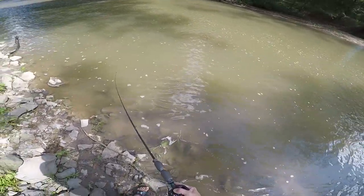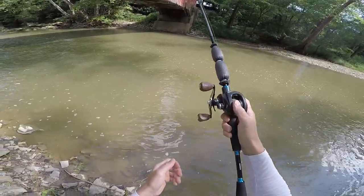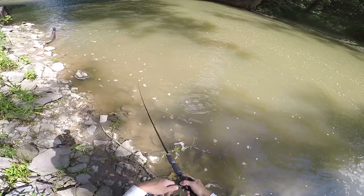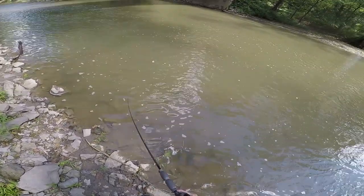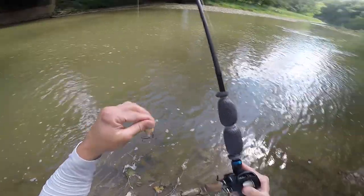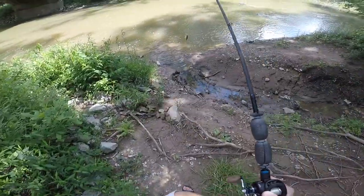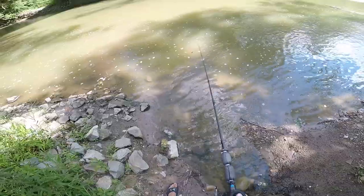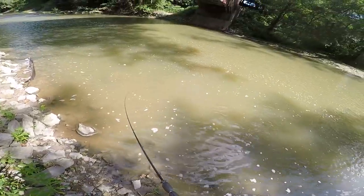I might cheat and go back to my car to get a square bill in a different color — something a little brighter for this dirty water. I'm gonna go back up there and grab a chartreuse and black little square bill to toss around in here. Okay, I went ahead and tied on a little black and chartreuse crankbait to try to show up better in the stained water. That's what I'm sticking with — I'm not going back to my car again.